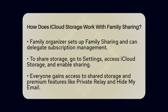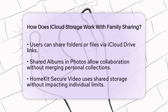Setting up family sharing is pretty straightforward. The family organizer, who is the person that sets it up, can also designate someone else to manage the iCloud Plus subscription. To share the subscription, go to Settings, find the iCloud storage menu, and enable the option to share with family. Once you do this, everyone automatically gains access to the shared storage and features like Private Relay and Hide My Email.